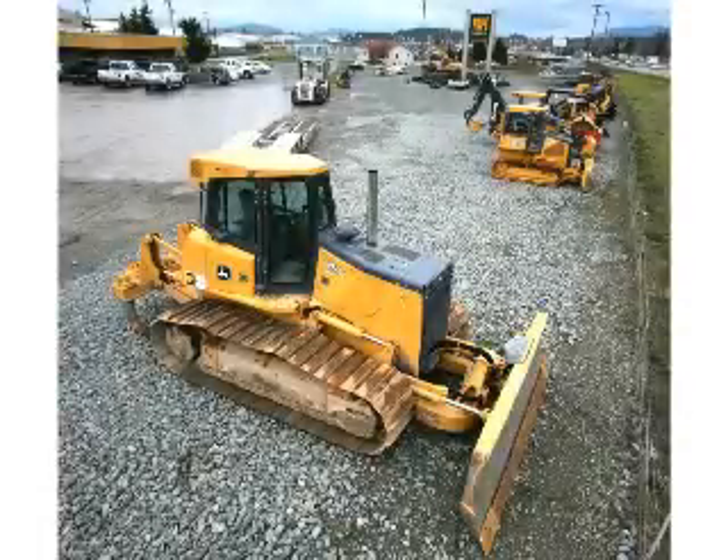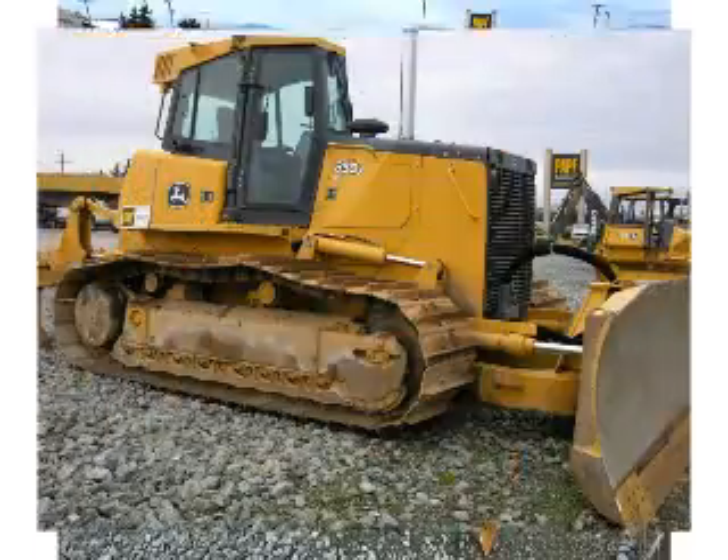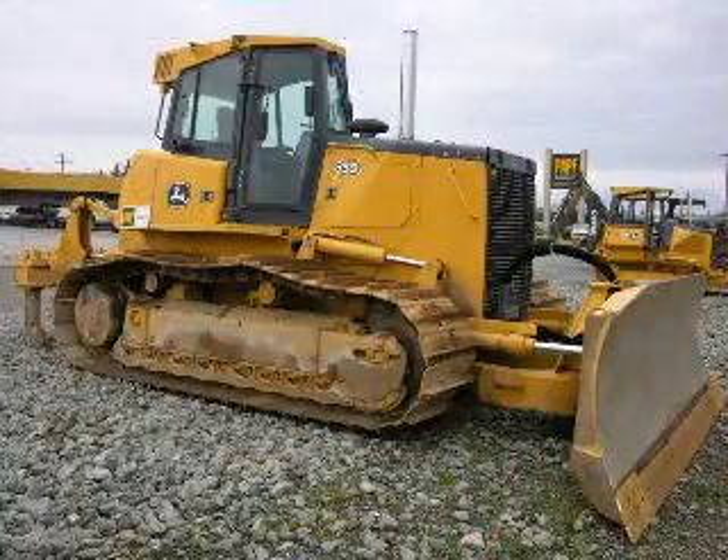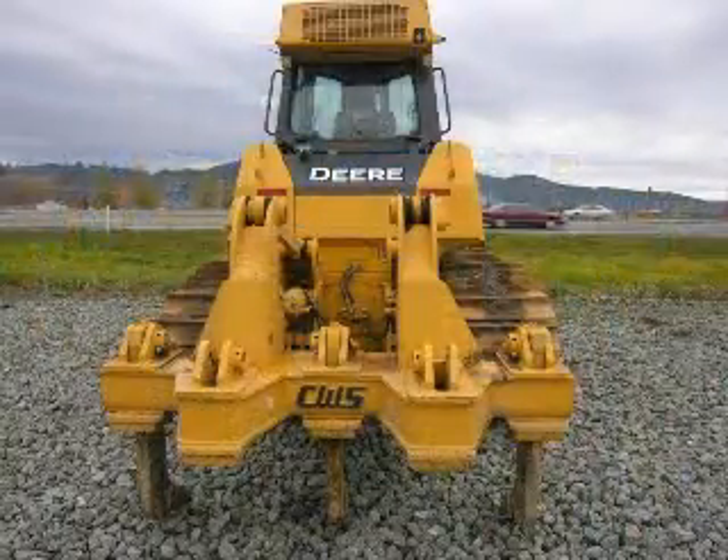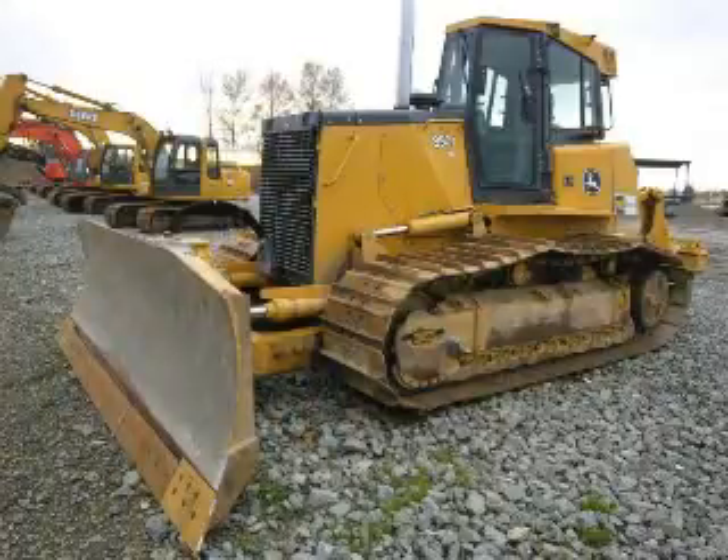Puget Sound Machinery is your go-to place for heavy equipment. This John Deere dozer is ready for action — it's a 1998 850J. You know that to a quality machine that's well-maintained, years mean nothing.